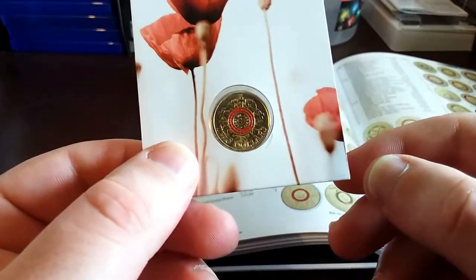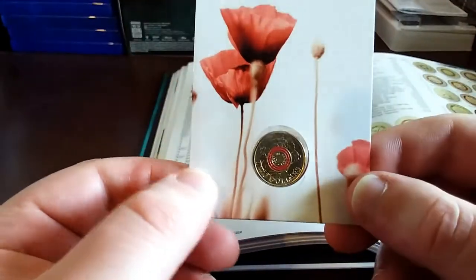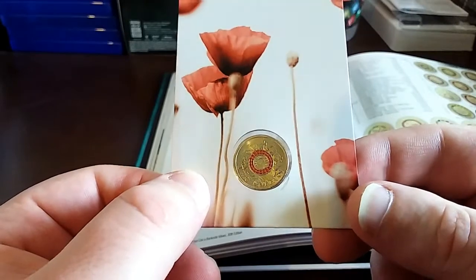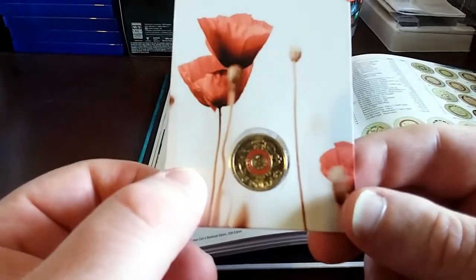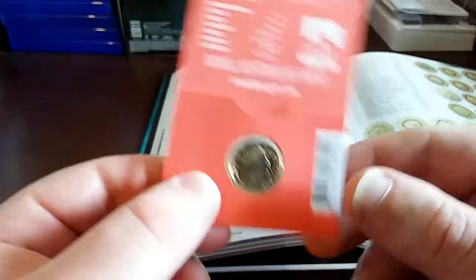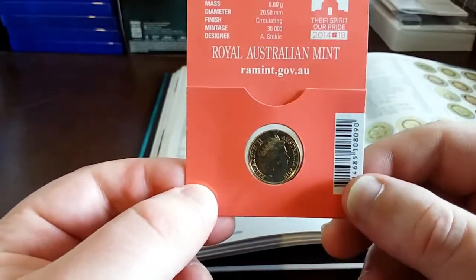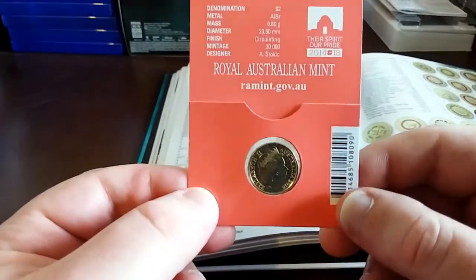Towards the end of last year they started to really go up in price. The average now is around $100 to $120 for this coin. I still think it's a good buy because it is the lowest mint mark for the colored two dollar coins.